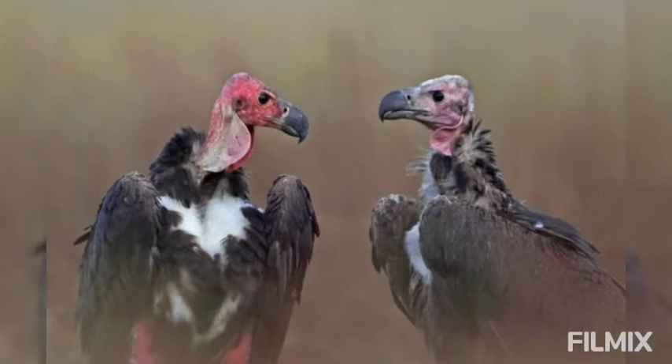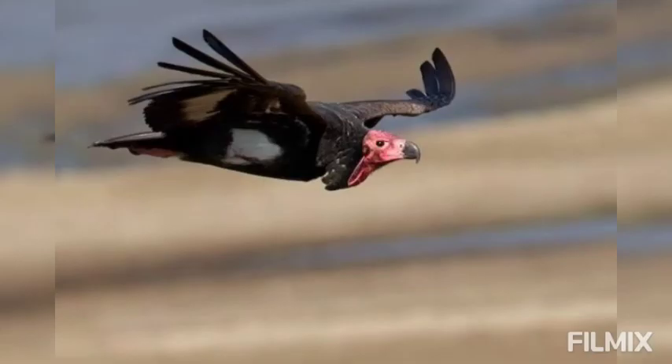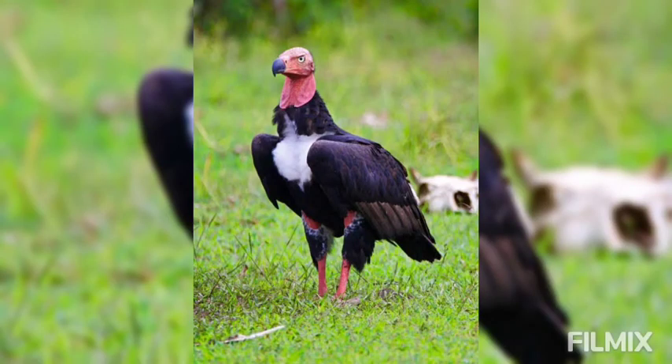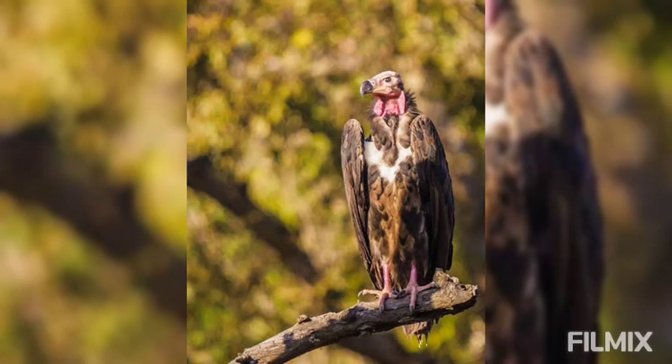Both the sexes are alike. A carrion feeder, it is timid, cowardly and repulsive looking. The commonest Indian vulture is the White-backed or Bengal Vulture, Pseudogyps bengalensis.